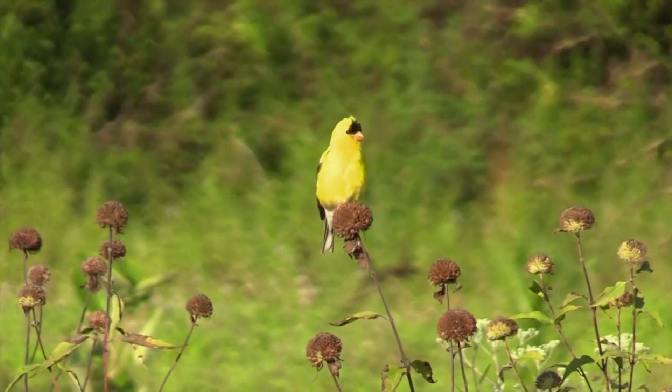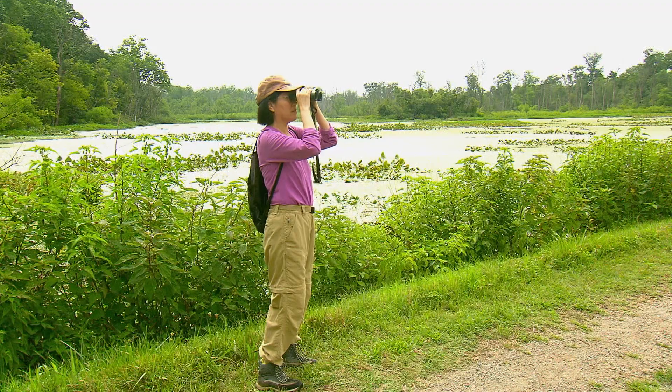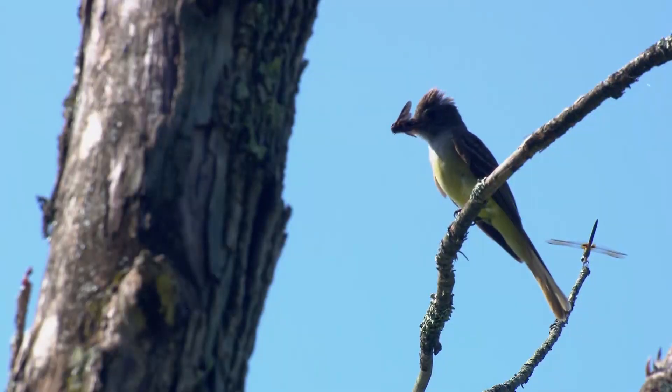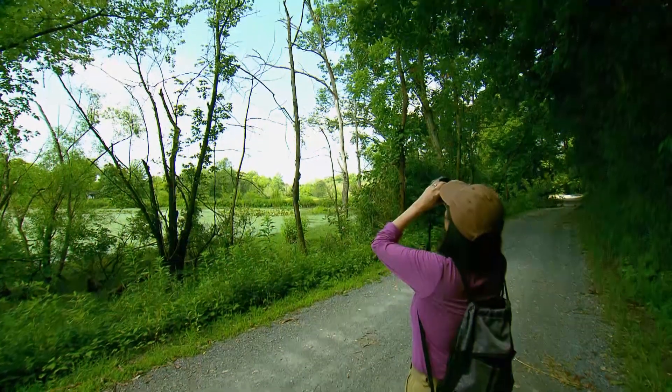It sounds funny, but I have a lot of memories of instances where I just got eye to eye with a bird, or a bird just sat still for me or sang. Those types of connections are very precious.